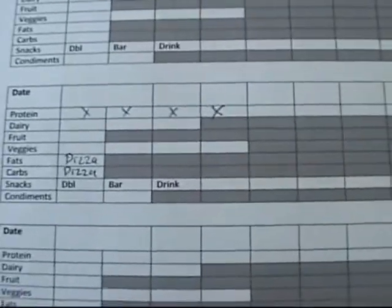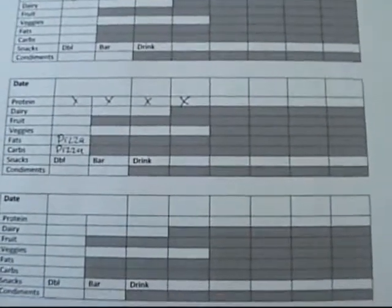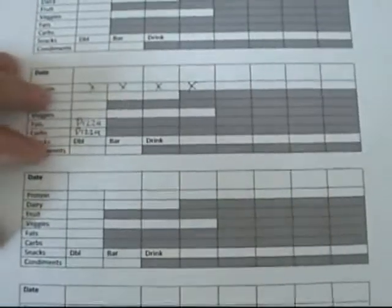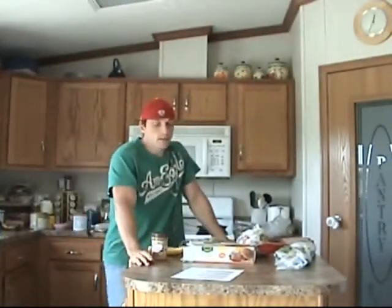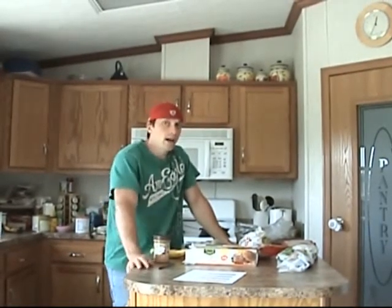So for that pizza, even though it has fat, carbs, and calories, what you need to do is find the total calories and mark off enough boxes to equal those calories, then get back on the plan. That way, even though you had a cheat meal, you're staying within your calorie limits, staying on the plan, still using your grid, and it just keeps you on track while still having a cheat here and there.